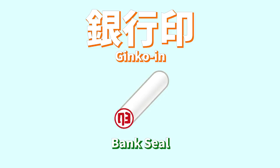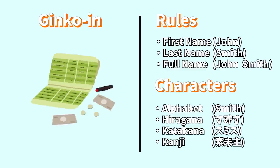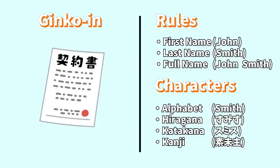The next type is ginkouin. This is used when opening and operating a bank account. As it is registered with the bank, it is considered quite official and can also be used when signing some official documents such as rental contracts. Ginkouins are usually quite unique and it is recommended that it be different from one's mitomain.